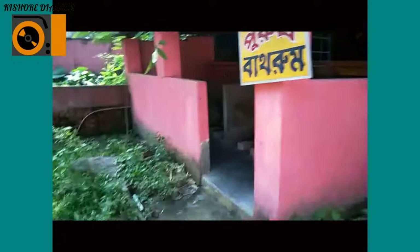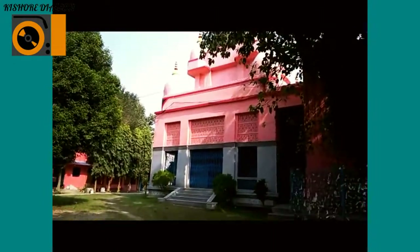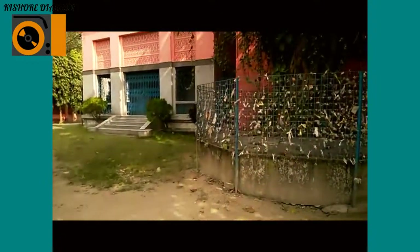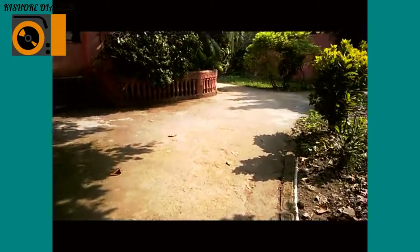Here is the bathroom of the back panel. And now we are walking towards the main entrance. Here is the side view of the temple, the main temple. And here is the roadside — we are coming via this road. The place is very silent, serene, beautiful.